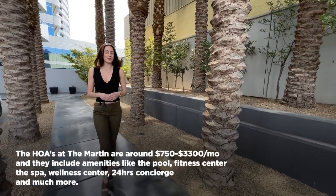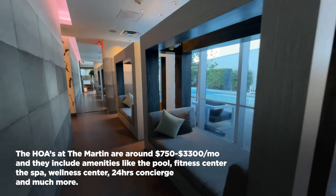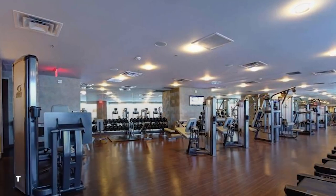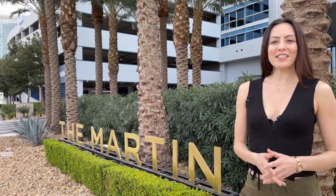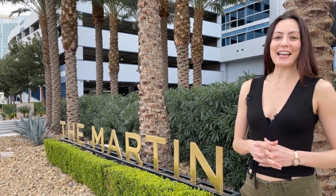Amenities include the pool, the fitness center, the spa and wellness center, and concierge and car service — which means you can have a ride to and from the airport or to the strip to see a show, have some dinner, or go shopping. Thanks so much for watching this video of the Martin today.